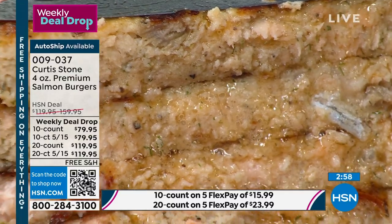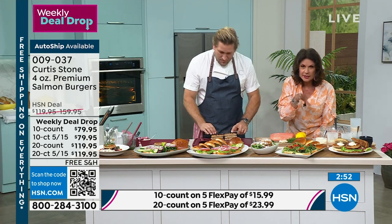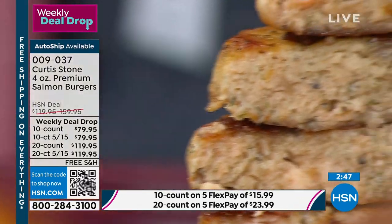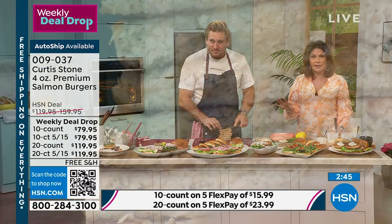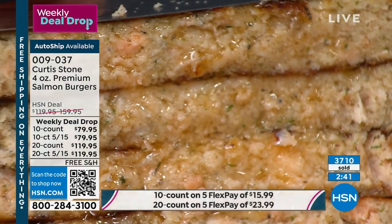All of them across the board are limited with free shipping and five flex payments on everything. This is brand new — we just launched it yesterday. It is the final quantities and final presentation of it, and the final day at this price.